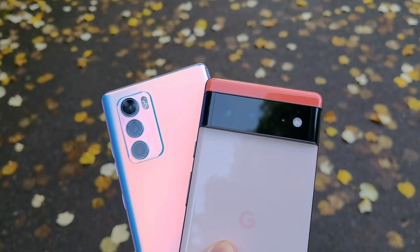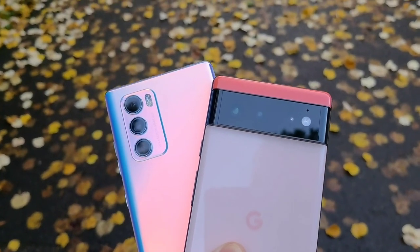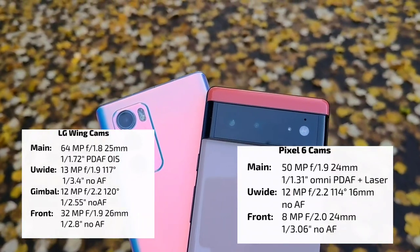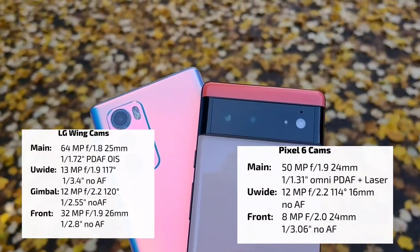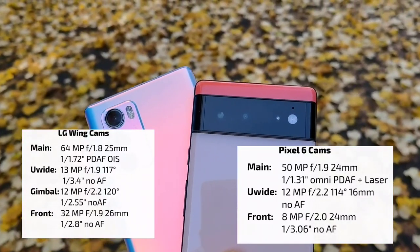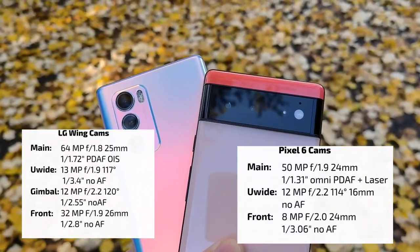Both camera systems only feature an ultrawide and a main camera sensor. The LG has a gimbal camera on top that will only be used in gimbal mode for special situations like sports events or running and gunning. Otherwise, we have a 64 megapixel main sensor on the LG Wing and a 12 or 13 megapixel ultrawide, versus a 50 megapixel main and 12 megapixel ultrawide on the Google Pixel. It's a very close race — let's start with the video test.